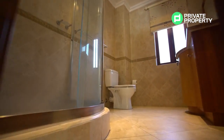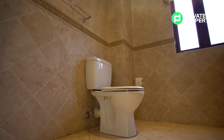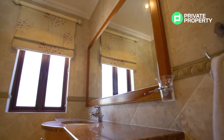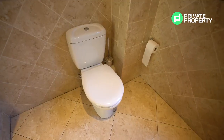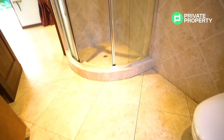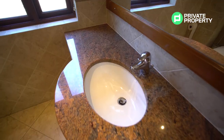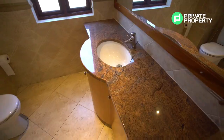Your downstairs bathroom can be dedicated either as a guest bathroom or for the guest room we just toured. It has a vanity with under-counter storage, a toilet in the corner, window access to the driveway, and a walk-in shower — making it perfect to use as a guest bathroom if you dedicate that downstairs room as a guest room.